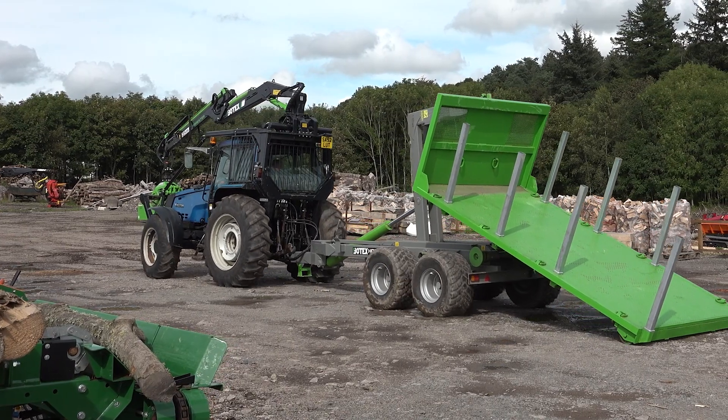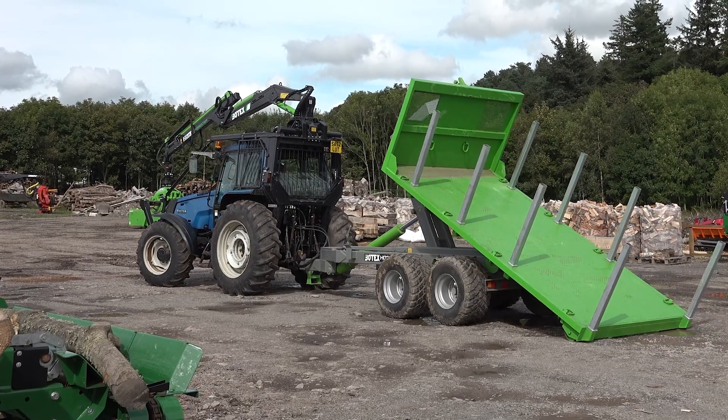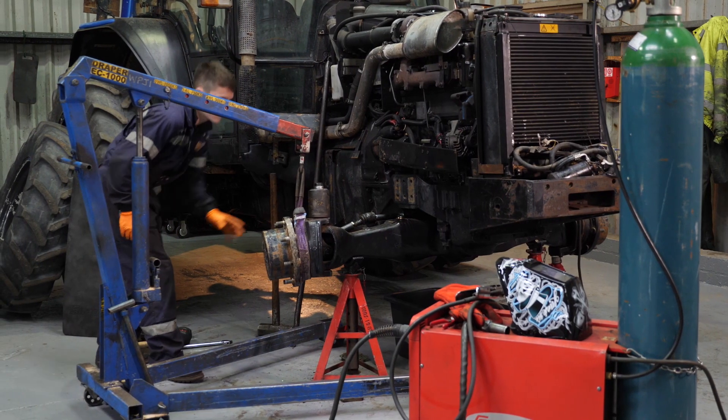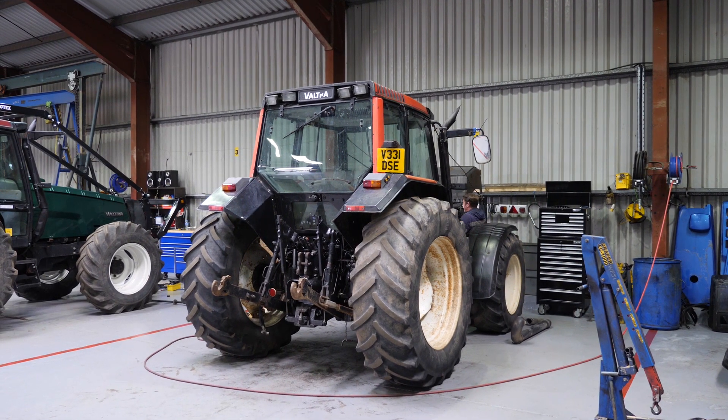The forestry attachments, trailers and loaders are only as good as the tractor they're fitted to. So we ensure each tractor has had a full inspection, service and test before delivery.